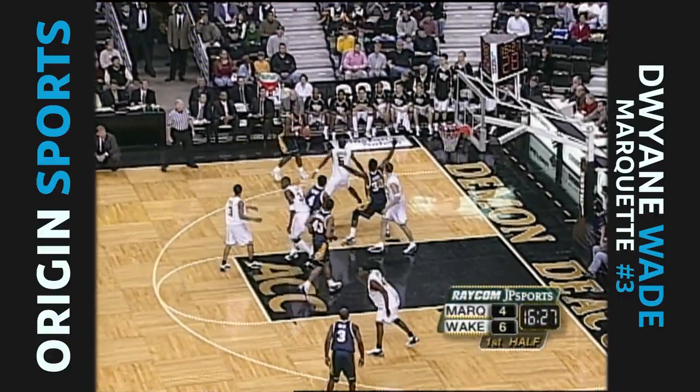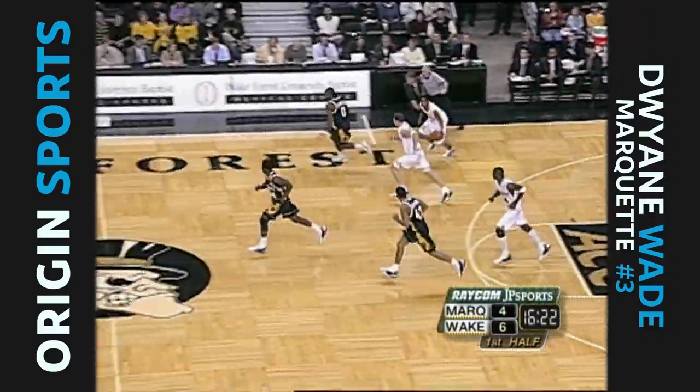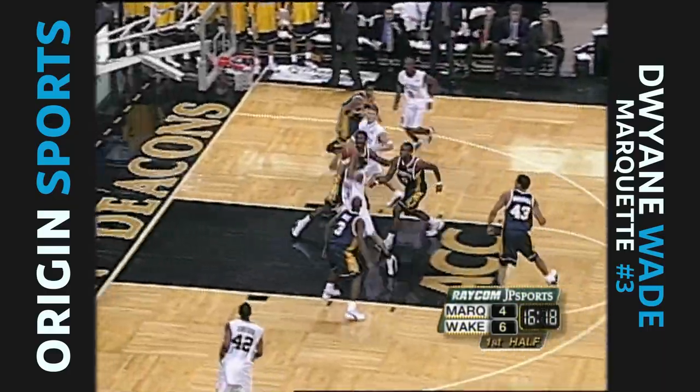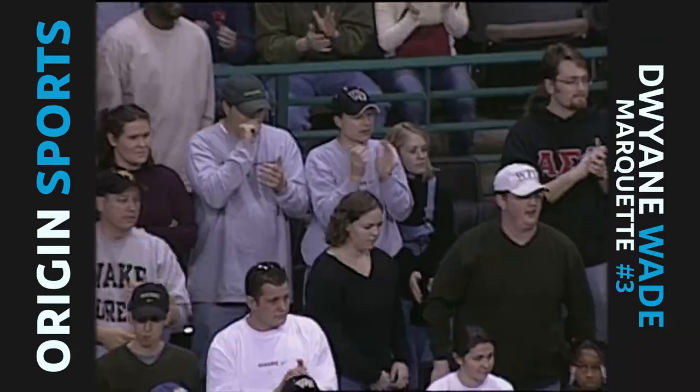Henry to the foul line, the kick out to Blankson. They don't have an awful lot of people to kick out to - Henry's one of those that Wade usually likes to find. Here comes Roderick Hicks. Hicks scores, 8-4 Wake Forest.